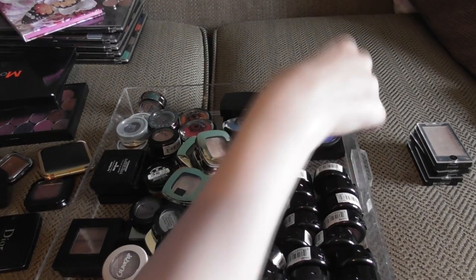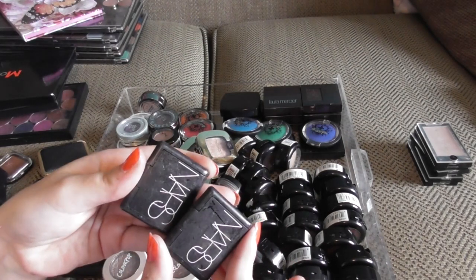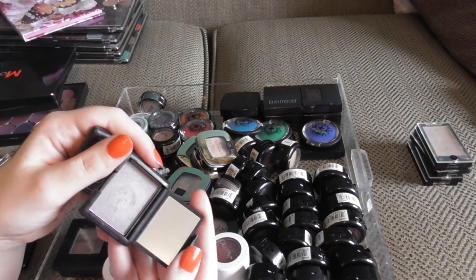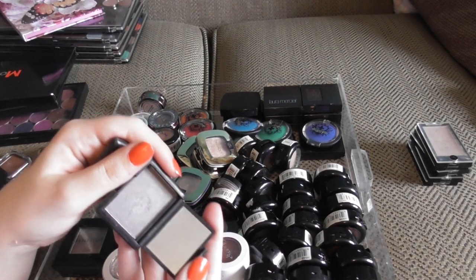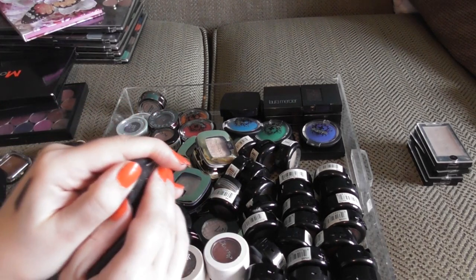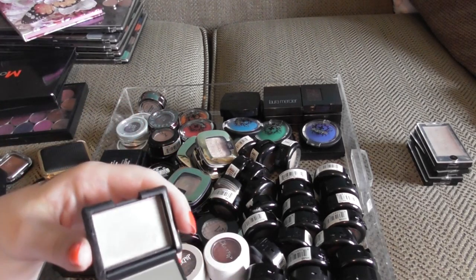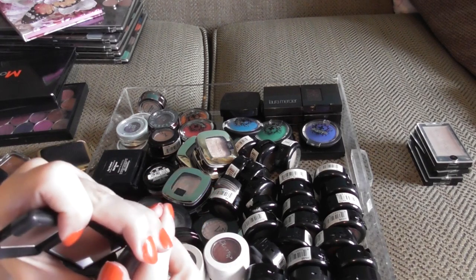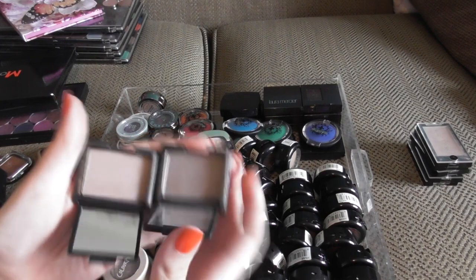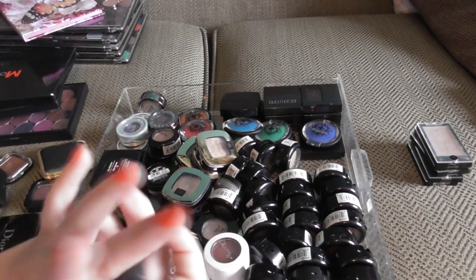I have two old school NARS singles. This is La Hassa, which everyone went nuts over back in about 2012 — that's how old this is. And we have Ashes to Ashes — this was back when everybody was so, so into taupes; these were the shades to have. Comment below if you still have yours!